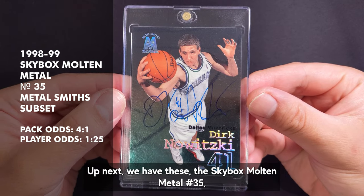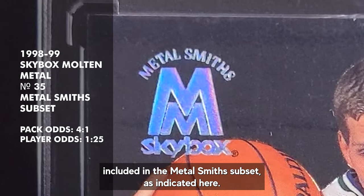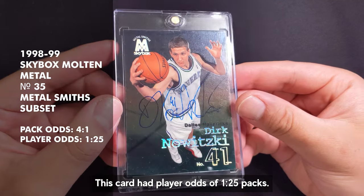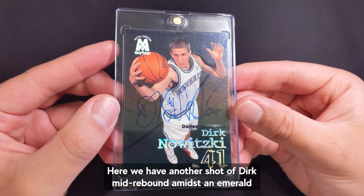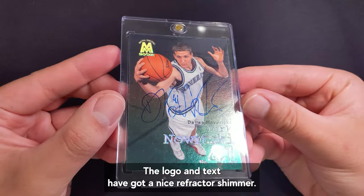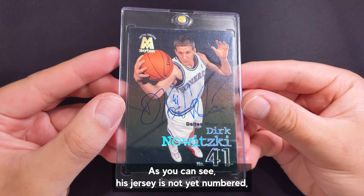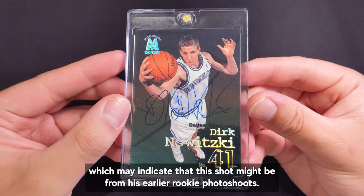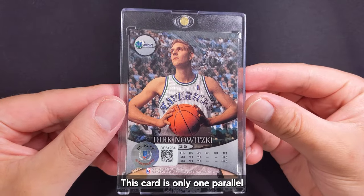Up next we have the SkyBox Molten Metal number 35 included in the Metalsmith subset. This card had player odds of 1 in 25 packs. Here we have another shot of Dirk mid-rebound amidst an emerald green background. The logo and text have got a nice refractor shimmer. As you can see his jersey is not yet numbered, which may indicate this shot might be from his earlier rookie photo shoots. This card has only one parallel.